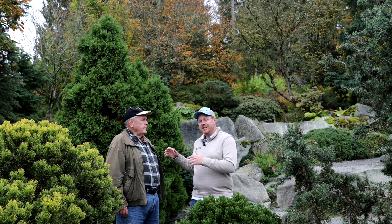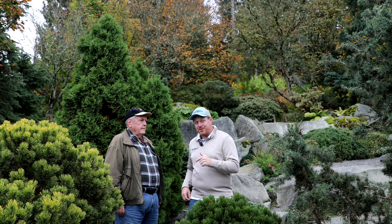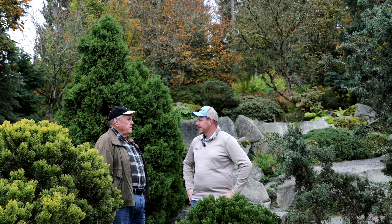Hey y'all, I'm Tim and welcome to the Mr. Maple Show. Today I'm standing with plant legend Bob Fincham. Bob Fincham has introduced so many cool conifers and written a lot of cool books. Today Bob's going to bring us his top five compact or standard-sized conifers. So Bob, how long have you been growing conifers? Since 1974.